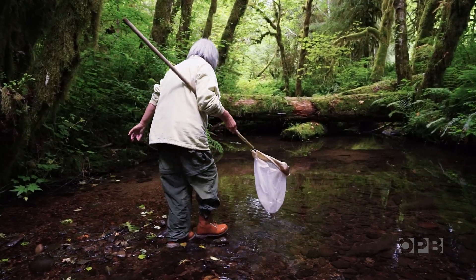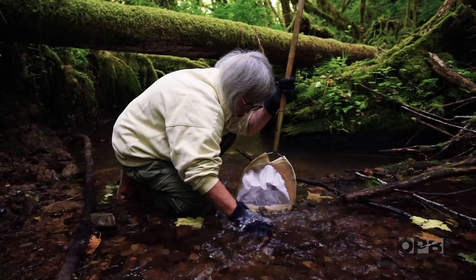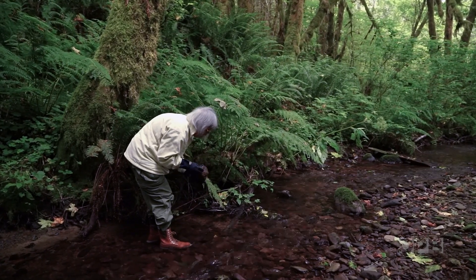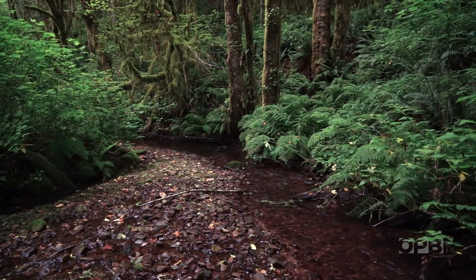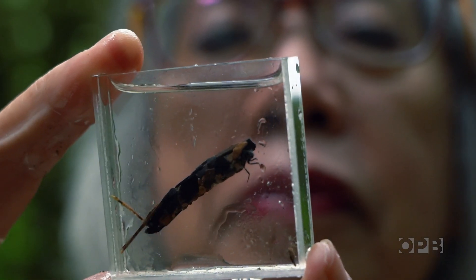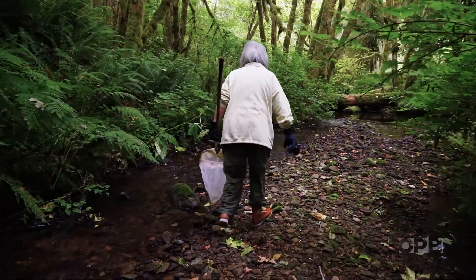We absolutely need fresh water. And for our health, we need to understand these systems. Sometimes it's hard to see what's right in front of our face, and everybody lives in a watershed — so there's a stream somewhere. If folks recognize that they can make a difference in what happens to the streams around them, it enriches our lives entirely and gives us many more tools to address questions and to enjoy life.